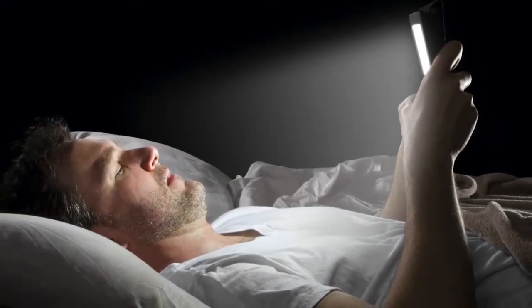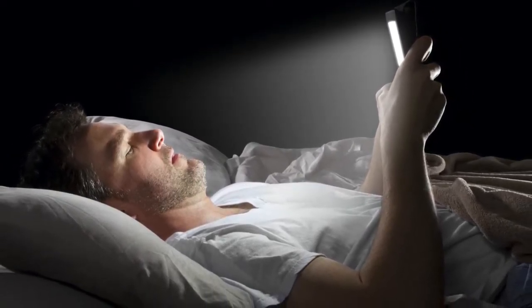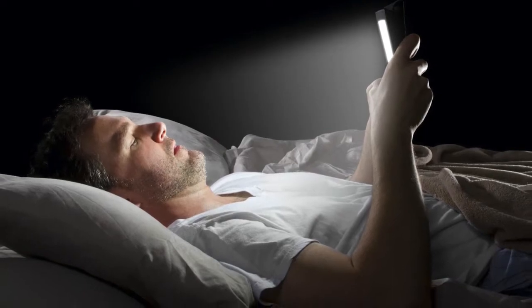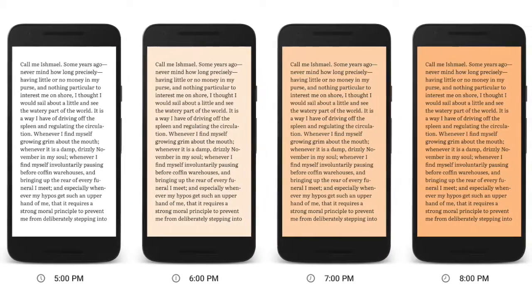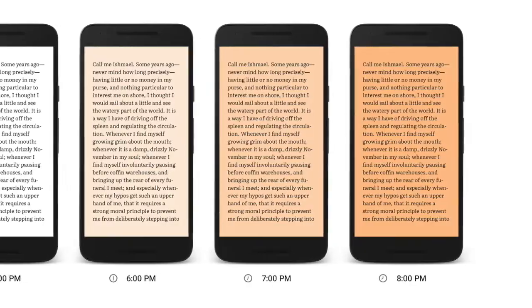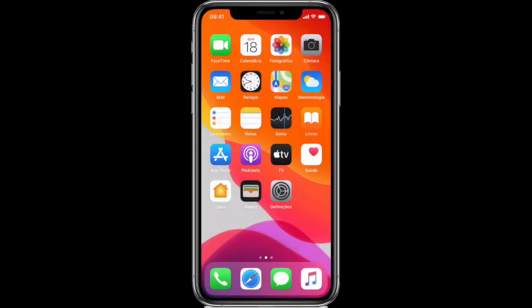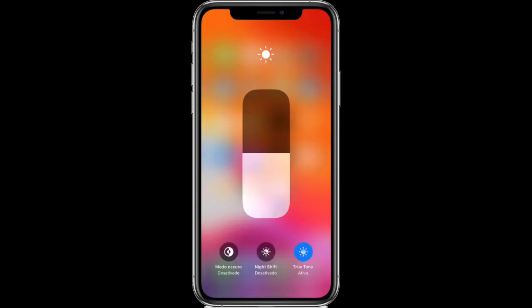A small randomized crossover trial examining the impact of smartphones with and without blue light found that even though smartphones with blue light didn't significantly affect serum melatonin levels, they still reduced sleepiness. So if you have to use electronics before bedtime, consider installing a program that gradually reduces blue light from the screen after sunset.